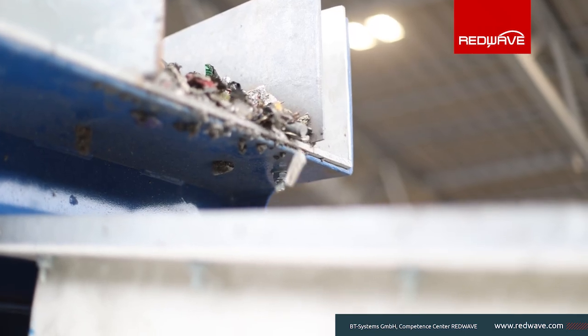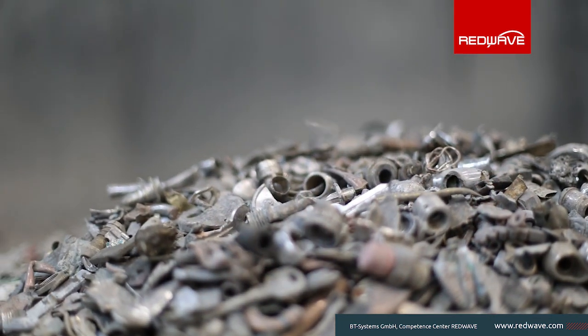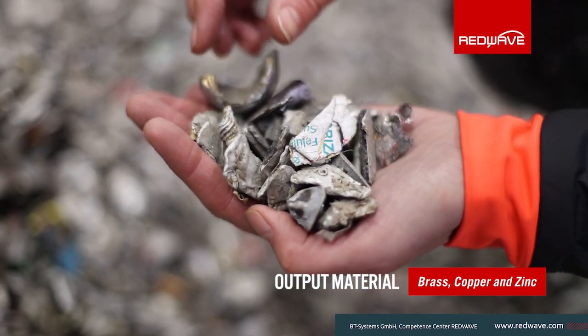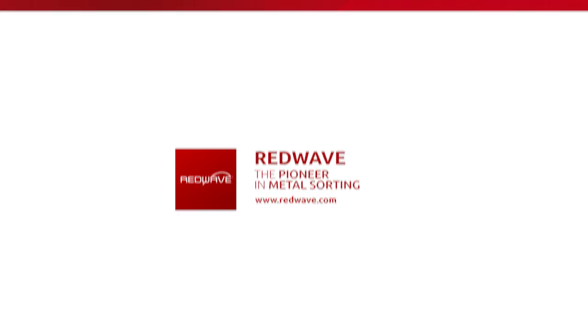Don't waste valuable metals. Harness the power of RedWave XRF to maximize your returns. This cutting-edge technology ensures you extract the highest value from your waste. Use RedWave XRF to turn waste into profit.